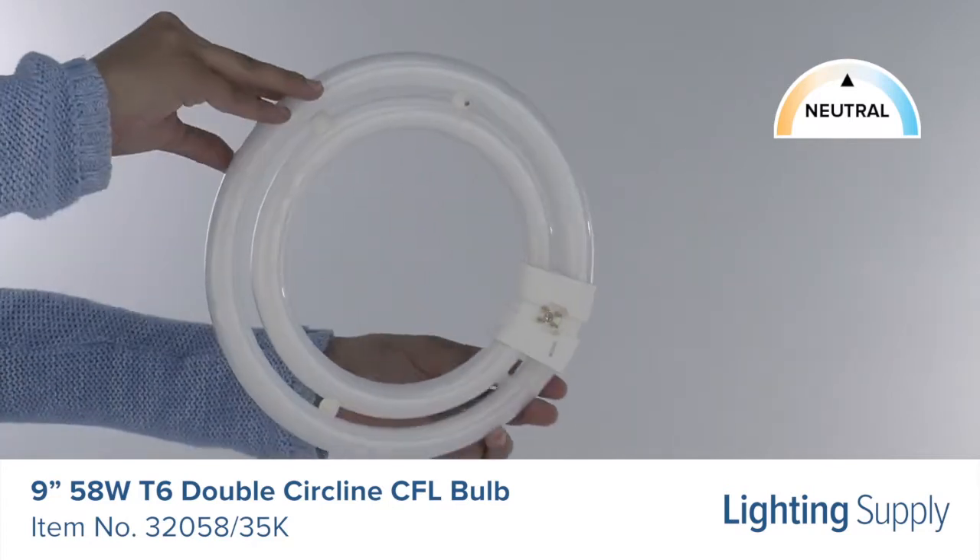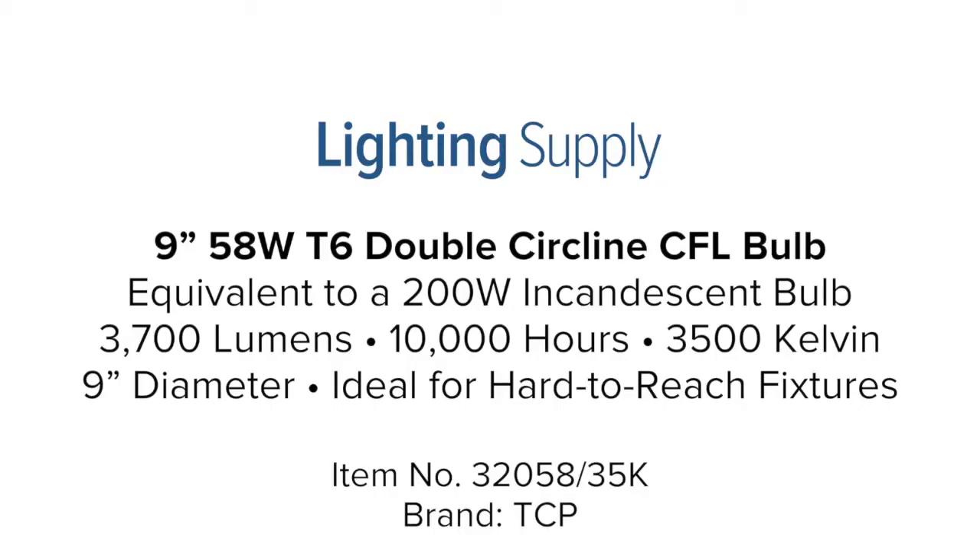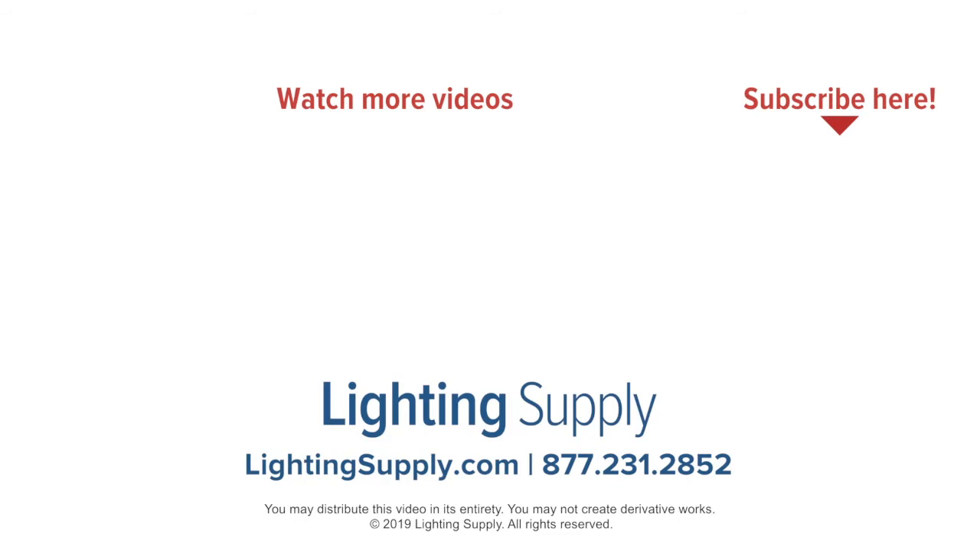It requires less replacements making it ideal for hard-to-reach places such as ceiling fixtures. You can buy this and hundreds of thousands of other products at LightingSupply.com. If you found this video helpful be sure to hit the like button below and subscribe to our channel for new videos every week.